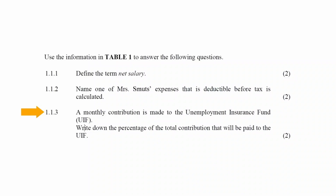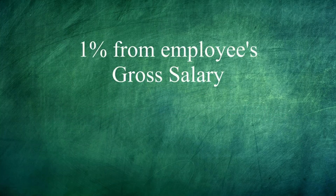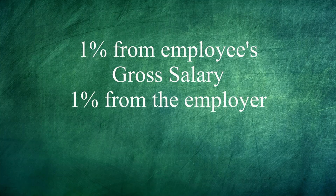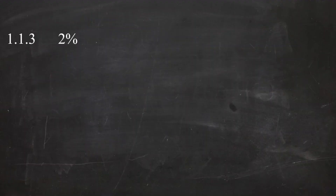In question 1.1.3, it is stated that a monthly contribution is made to the Unemployment Insurance Fund. You will have to write down the percentage of the total contribution that will be paid to the UIF. The total UIF contribution is 2% of a person's gross salary. Remember that the gross salary is the salary before deductions are made. Of the 2%, 1% is taken from the person's gross salary and another 1% is taken from the company that the person works for. The total contribution made to the UIF will be 2%.